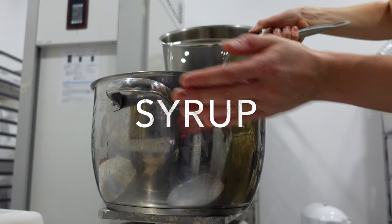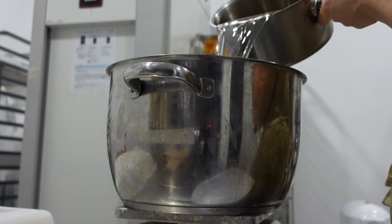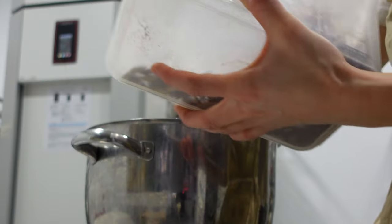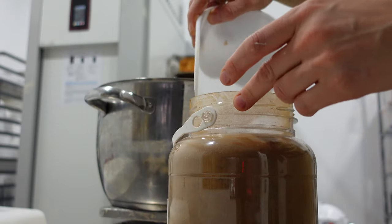Since I used the induction, I'll quickly do some syrup for tomorrow — water, sugar, and spices like anise and cinnamon go into the pot. We bring it to boil, let it cool, and later store it.